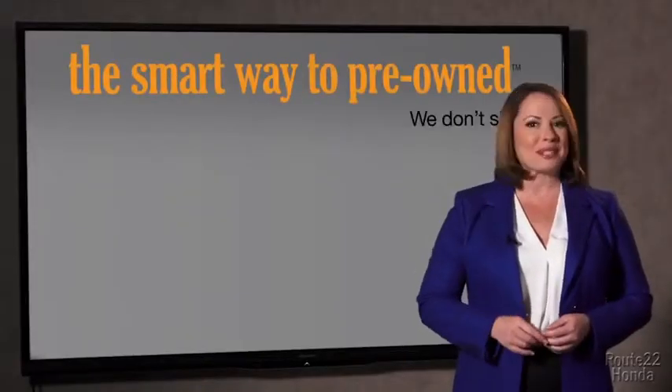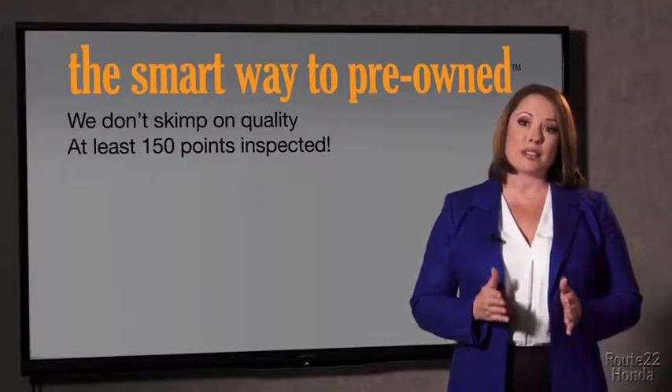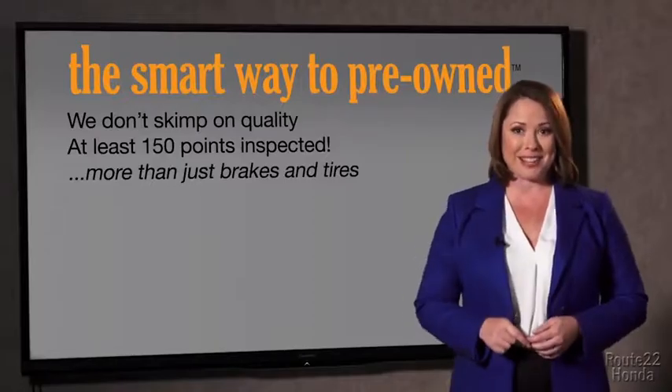I mean, they only check two things — the tires and brakes are just adequate, not even good. What is that about? Why take chances? Your life and those of your loved ones should be more important than that. That's why we don't skimp on quality.